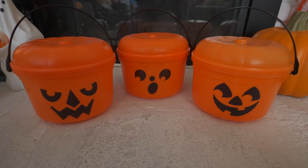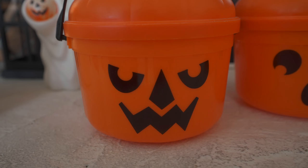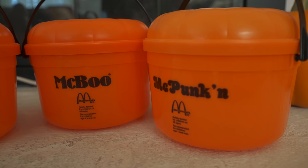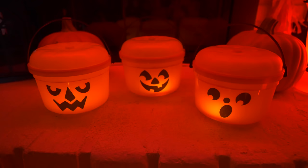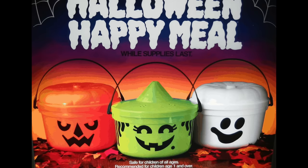The original 1986 run of the pumpkin buckets featured three designs: McBoo, McPunkin, and McGoblin. They ended up being so popular that year that they brought them back again for 1987. They skipped a year, but when the pumpkin buckets came back by popular demand in 1989, they were upgraded in a big way — coming in three completely different designs, with McGoblin returning to represent the pumpkin, but now a new McGhost and McWitch.